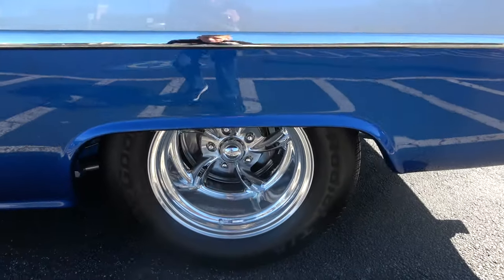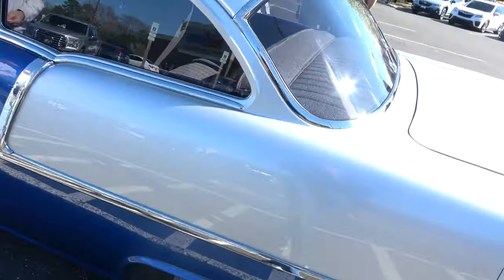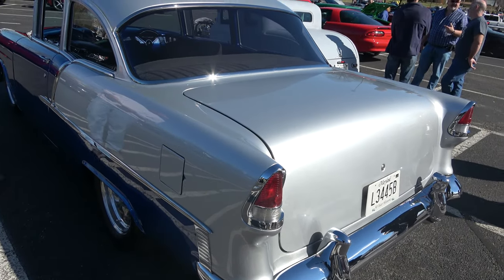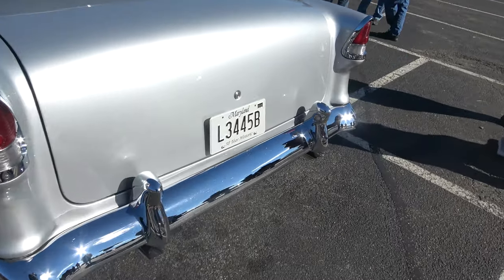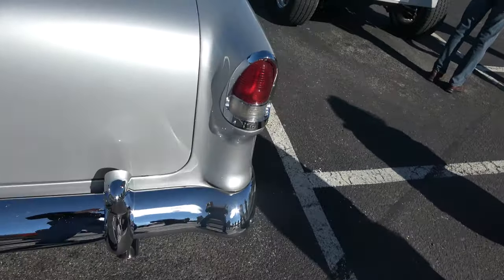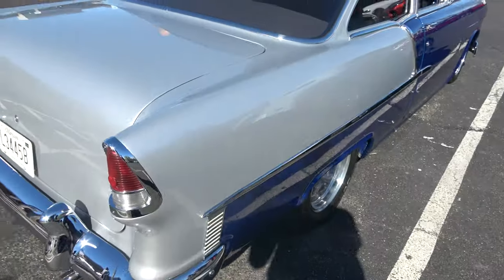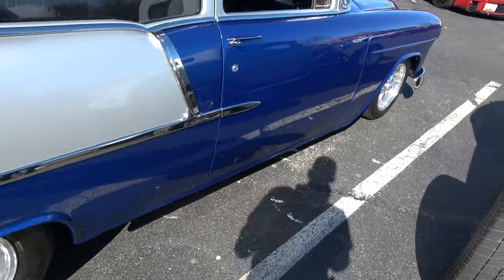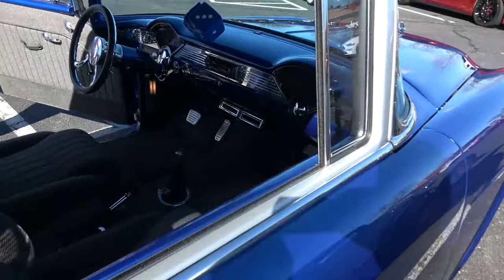Mini tub. Disc brakes all the way around. Nice. Have you had it long? Two years now. Very nice. In second gear it'll be like 373.